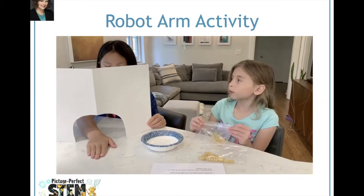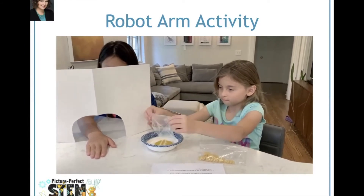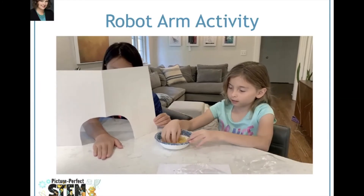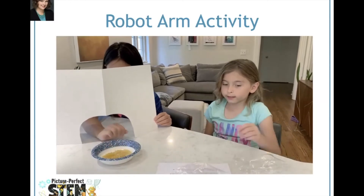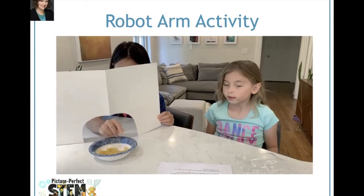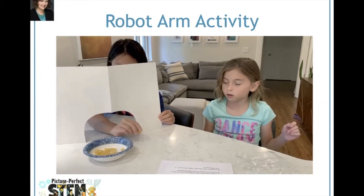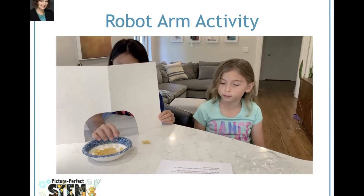Okay robot, I'm going to put the pasta in the bowl. Step one: pick up a piece of pasta from the bowl. Step two: if the pasta feels like it's spiraled, then place it to the left of the bowl, or else place it to the back of the bowl. Step three: if any pasta is still in the bowl, then go to step one, or else end program.